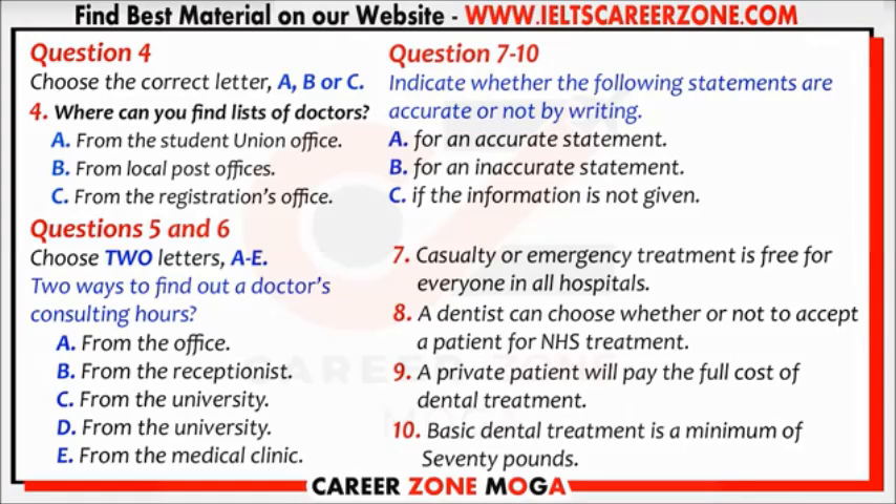Could you tell me something about British hospitals? Hospitals provide specialist treatments or treatment for which any kind of extended stay is required. Your doctor will recommend you to go if it is necessary. Casualty or emergency treatment following accidents is free for everyone.